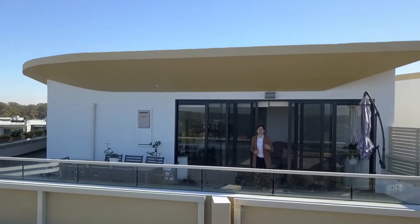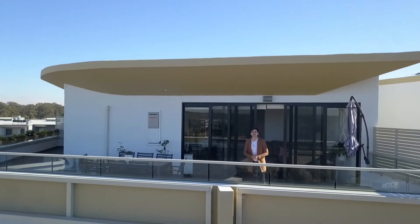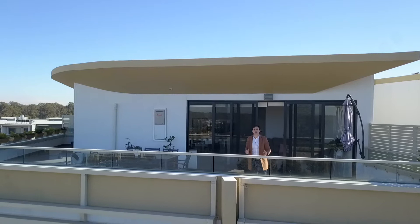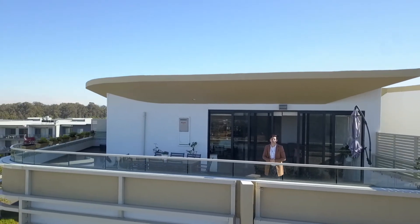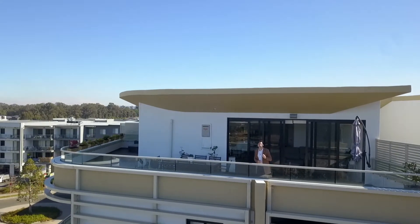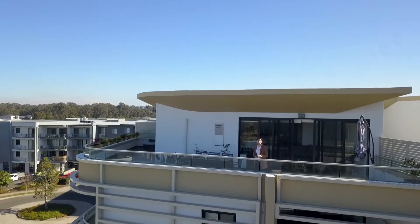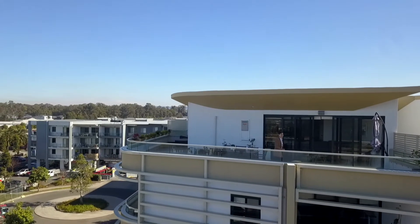Hey guys, it's Thomas here from PRD in Penrith and welcome to apartment 401 at 5 Cullen Avenue here in beautiful Jordan Springs. This is a fantastic size penthouse two-bedroom apartment that boasts a huge outdoor courtyard. This apartment is perfect for someone looking to live close to amenities, walking paths and shops. Now let's come on inside and check it out.